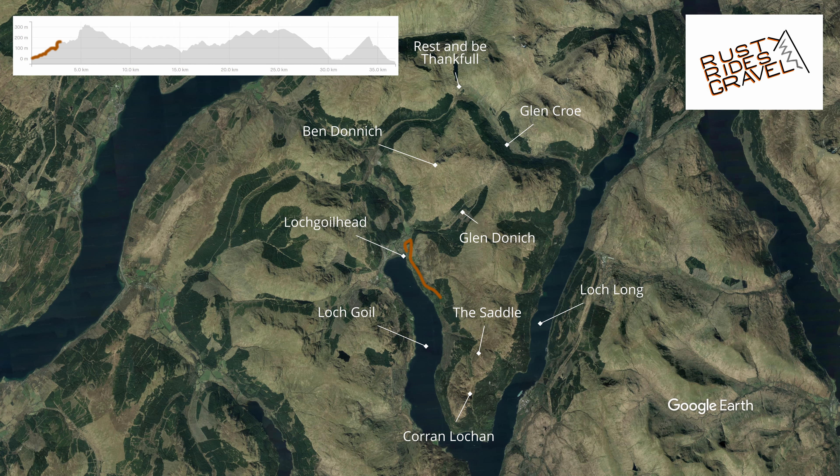So today we're going to be doing the Ardgarden loop. It's about 40 kilometers long I think, 900 meters of climbing. Mostly gravel.